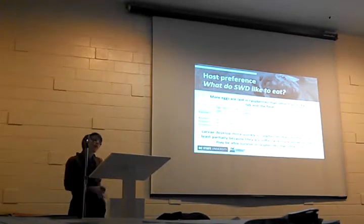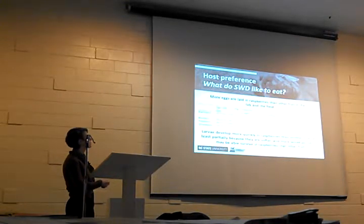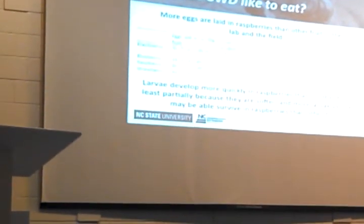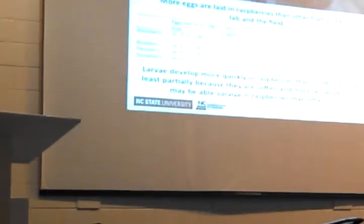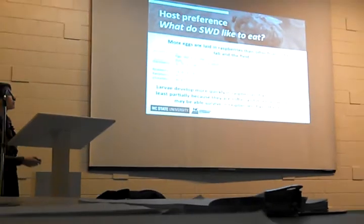We know that Spotted Wing Drosophila really likes to eat the crops that folks in this room grow. In experiments giving them a choice between blackberries, blueberries, raspberries, and strawberries, they lay more eggs in raspberries than any other fruit. They also develop more quickly in raspberries and have higher larval survivorship there — likely because raspberries are softer. So we can generate more flies in that highly susceptible raspberry crop.